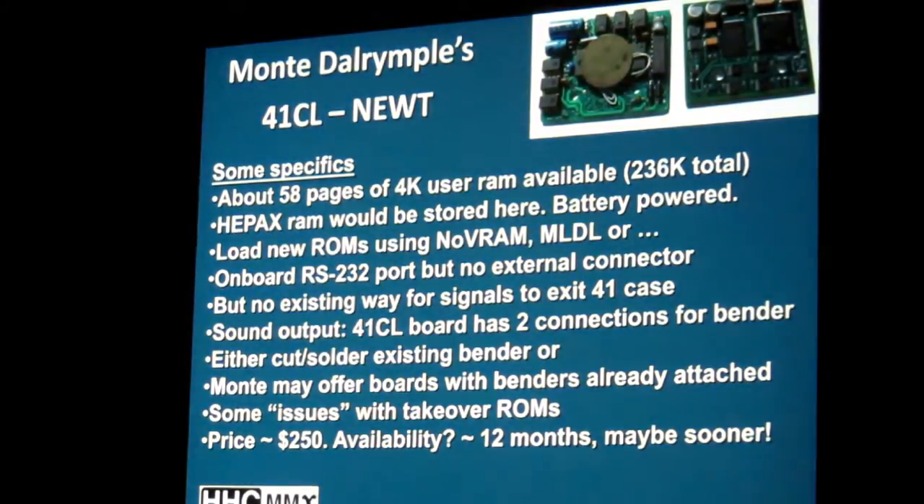I thought keying in the Dungeon of Doom was tough. The availability — this said 12 months. He was waiting on a part that he could not find, and there was supposedly an 11 and a half month lead time to get it.